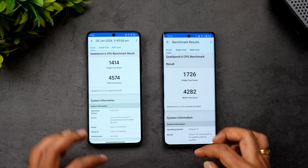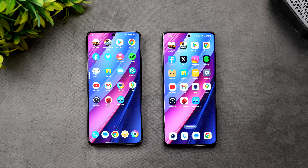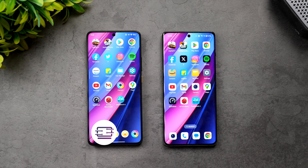Both devices are really powerful in terms of hardware and both run Android 14. The OnePlus 11R sits below the 40,000 price segment while the Poco X6 Pro is below 30,000 — a huge difference. The Poco X6 Pro offers almost comparable performance to the OnePlus 11R at a significantly lower price. Hope you enjoyed this video — hit like, subscribe, and thanks for watching!